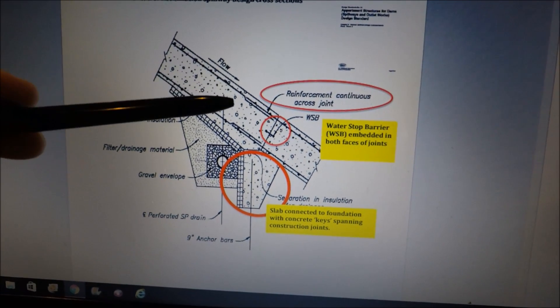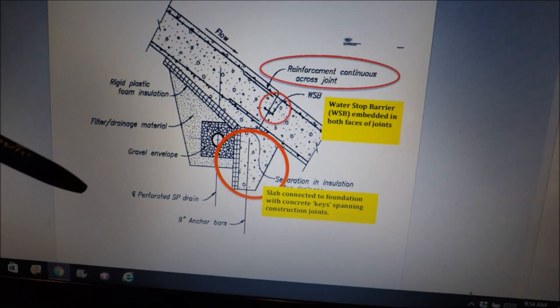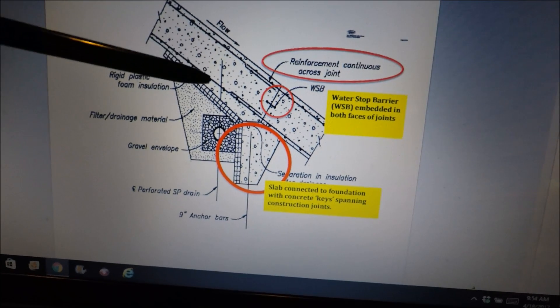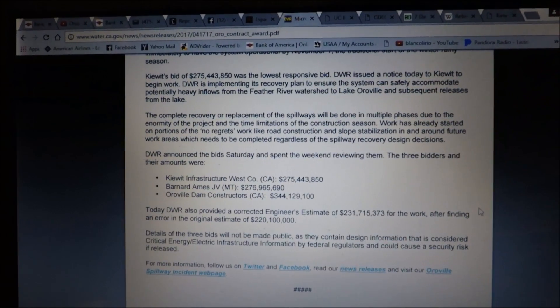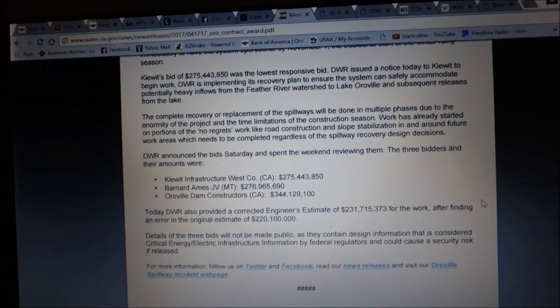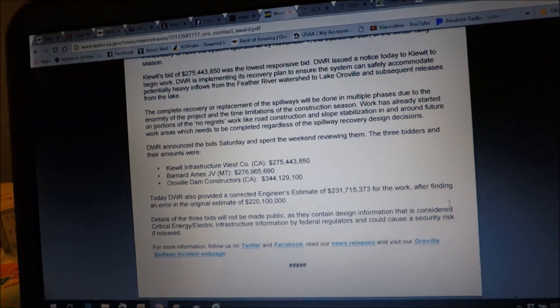Here's an illustration of how an expansion joint should be done, with an added footing to prevent the lower section from separating — drain pipe, footing, expansion joint — showing continuous rebar on both the top and bottom. This brings up the issue that it met the design standards of the time, but it's certainly inadequate by today's standards. In additional breaking news, the DWR awards the contract for the spillway repair to Kiewit Construction, with a winning bid of $275 million plus change. DWR engineer estimates are already being revised from $220 million to $231 million. Who's going to pay for it all is still up for debate — after all, it's going to end up being me and you.